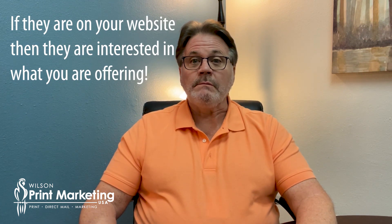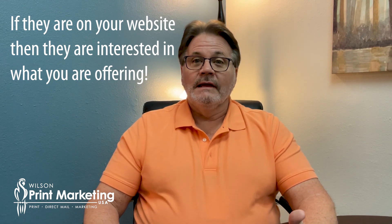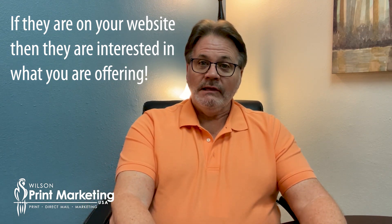The important point I want to make here is anybody that is on your website is interested in your products or services. There's no other reason for somebody to be on your website except they are shopping, looking for something that you produce or sell. So having said that, that's a fairly warm prospect. So how do you follow up with them?